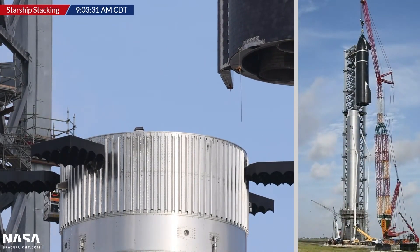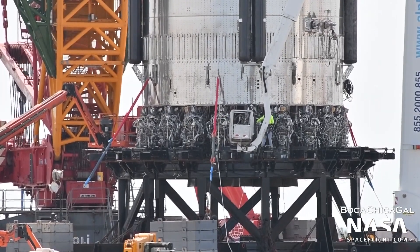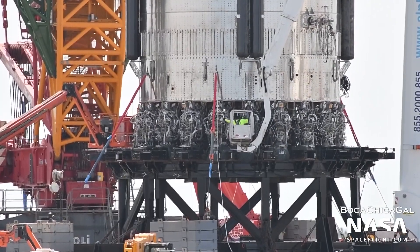This reinstallation came with several new entrants. Given that booster four has already completed a range of fit checks, the implication is that SpaceX is now installing the 29 Raptor engines that will support the first static fire test campaign of a flight-worthy Super Heavy.